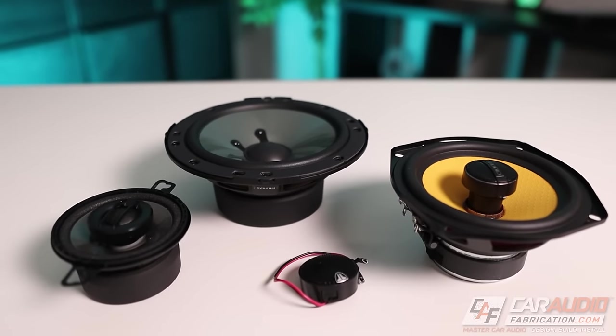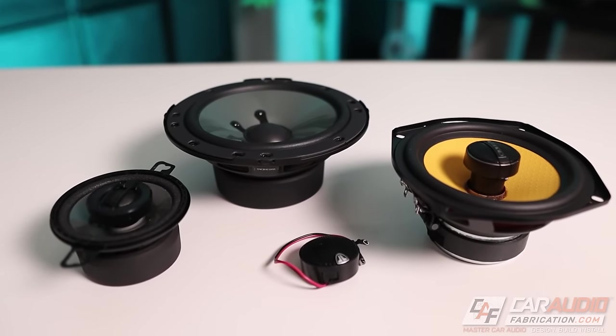Before we talk about the different types of speakers, we need to consider what our goal actually is when we're upgrading a car audio system. Our goal is to reproduce music across the whole bandwidth of human hearing — in other words, the bass from 20 hertz all the way up to the upper high frequencies of 20,000 hertz, or 20 kilohertz. Keeping this goal in mind, we can start to understand why there even are different speakers in the first place and how each of them can help us achieve our goal.